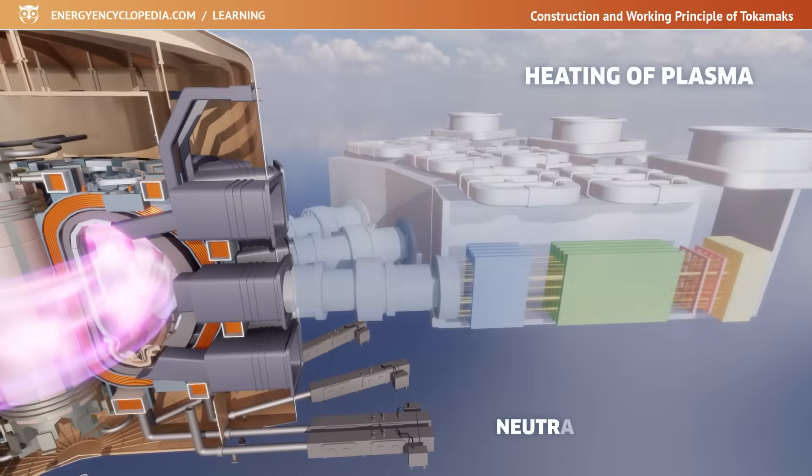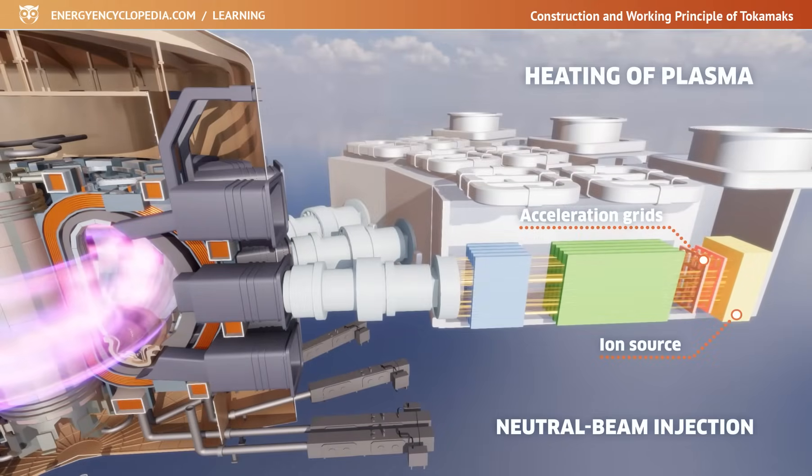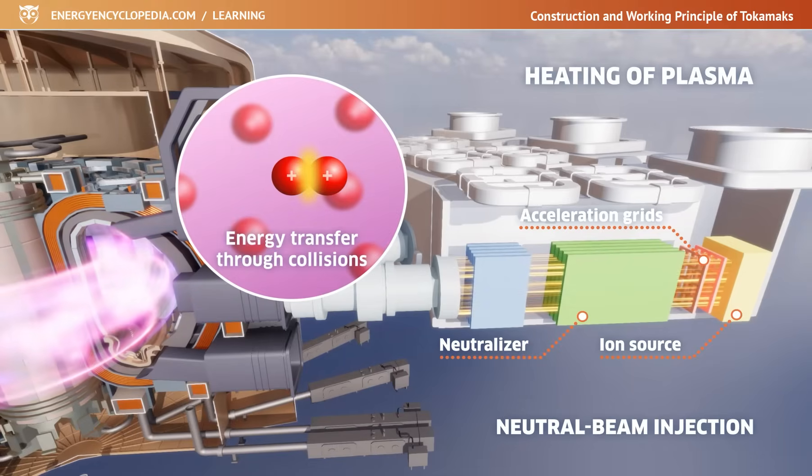When particles are injected into the plasma, hydrogen atoms are ionized, accelerated by the electric field of the accelerator, neutralized, and directed directly into the center of the plasma, where they transfer their energy through collisions with the original plasma particles.